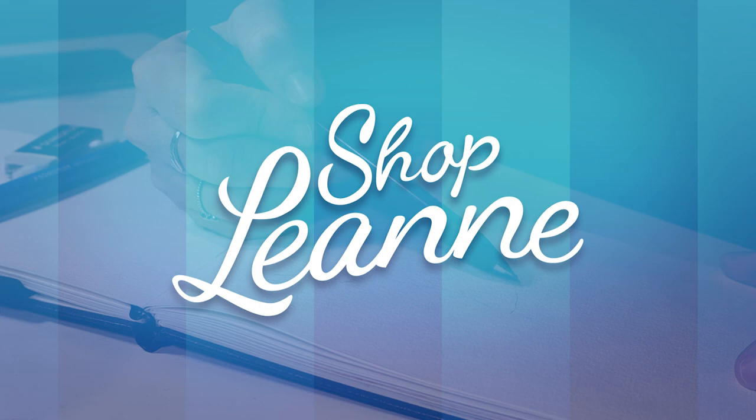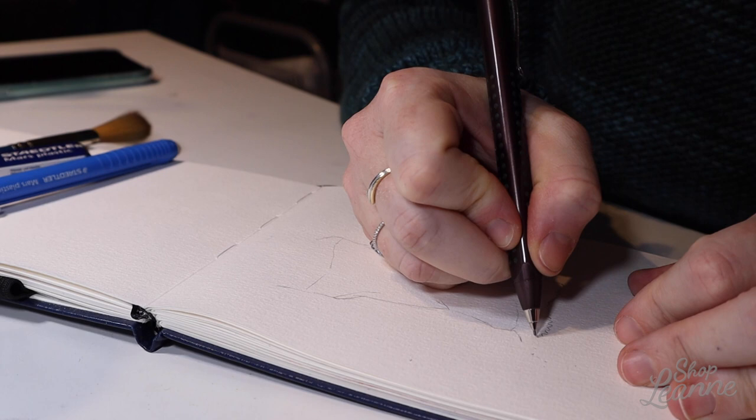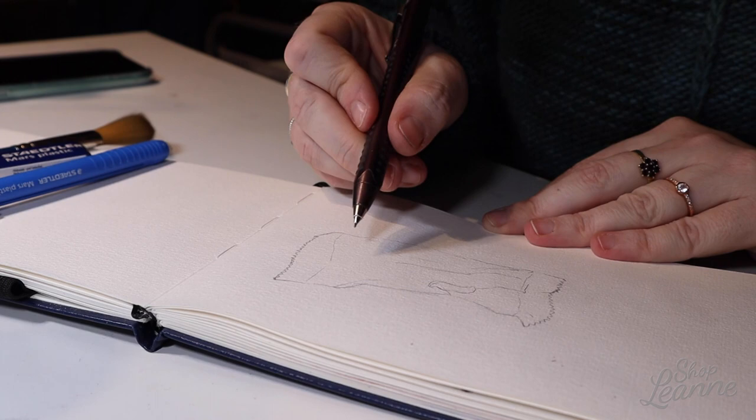Hey everyone, it's Leanne. Welcome to another video on my YouTube channel. Today I'm doing a journal entry in my watercolor journal. If you've seen any of my other videos — or if you haven't — I have a watercolor journal that I use for daily practice. I like to sketch something from my day that stands out to me, or something I encountered, or just something that makes a little memory of my day.